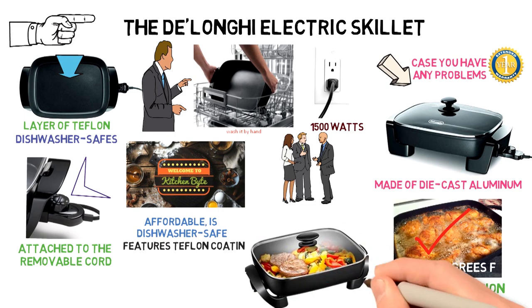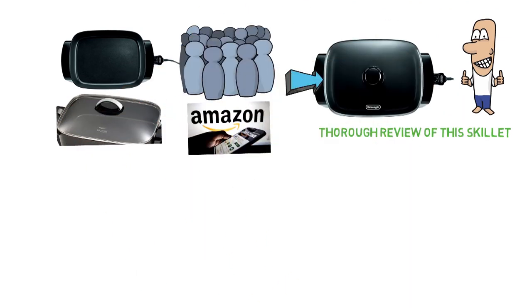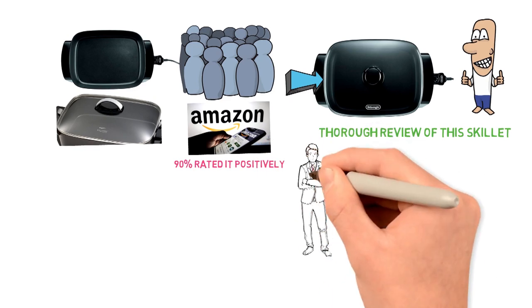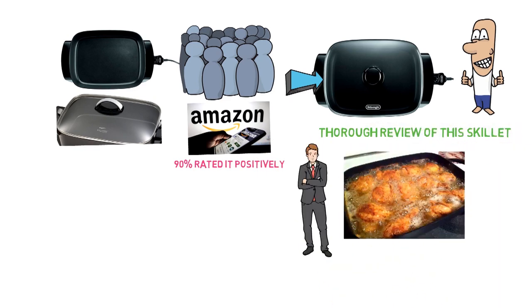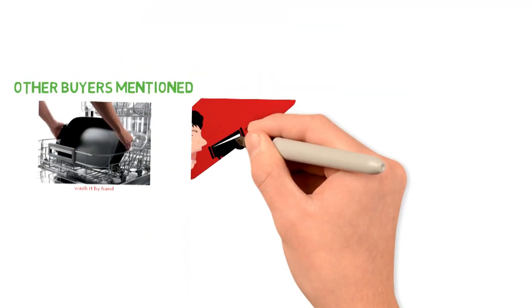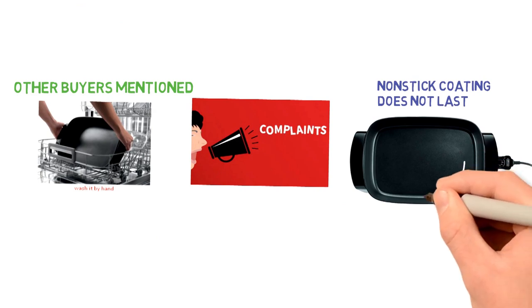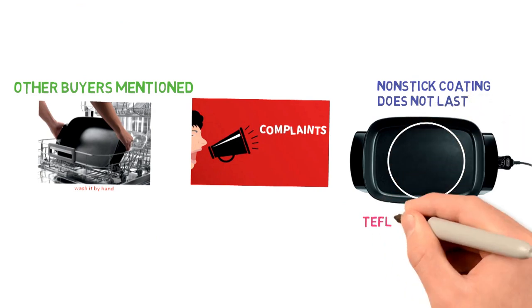However, the reviewers were turned off by the sometimes uneven cooking and the large size. Best Electric Skillet appreciated the easy usability, the die-cast aluminum body, and the tempered glass lid. Of the people who reviewed the DeLonghi Electric Skillet on Amazon, 90% rated it positively. Buyers like the even and fast heating, large interior surface area, and appreciate the presentation. Many reviewers mentioned that it did a good job of keeping food warm and could essentially double as a chafing dish. The only complaints were that the non-stick coating does not last, though you can increase its lifespan by hand-washing with a Teflon-safe sponge.